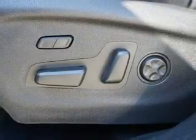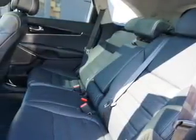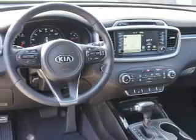Inside you'll find a third row seat, leather seats, heated seats, Bluetooth connectivity, digital radio, Sirius XM satellite radio, auxiliary input, steering wheel controls, a premium sound system, push button start — great quality at a great price.